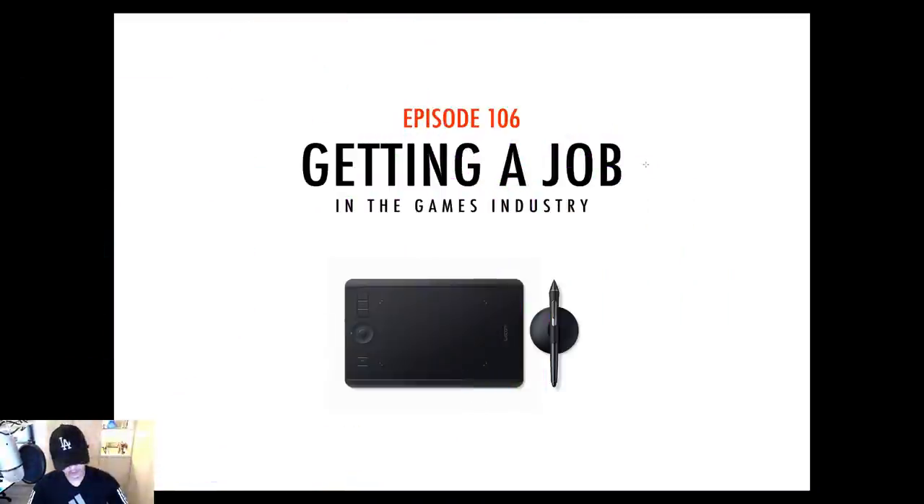Hey everybody and welcome to a new episode of Design Cinema. This is Feng Zhu speaking, and we are at episode 106: Getting a Job in the Games Industry. I want to focus on games for this episode, because film is a whole other beast and we'll talk about that perhaps in a later episode.